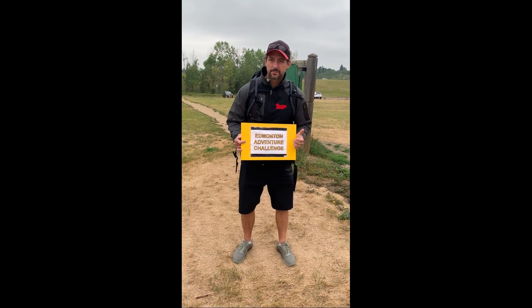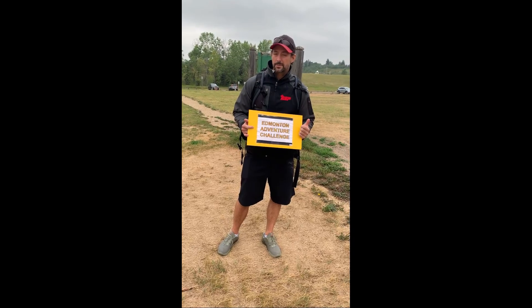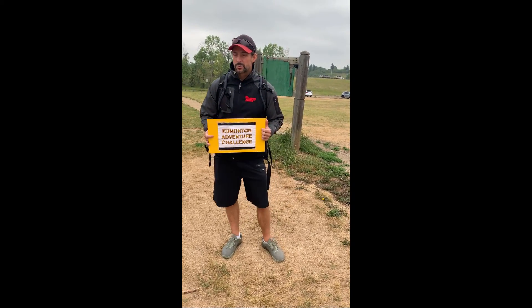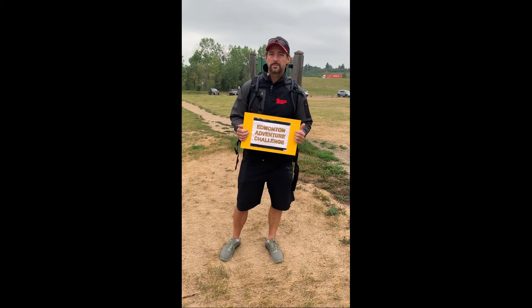Good afternoon, this is Adi Brooks with PSP Edmonton, and today we are getting ready to go out for Edmonton Adventures number 6, which is going to be approximately a 6 kilometer ruck down White Mud Creek Trail.